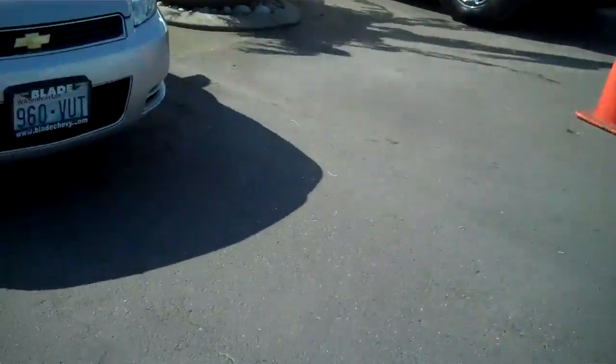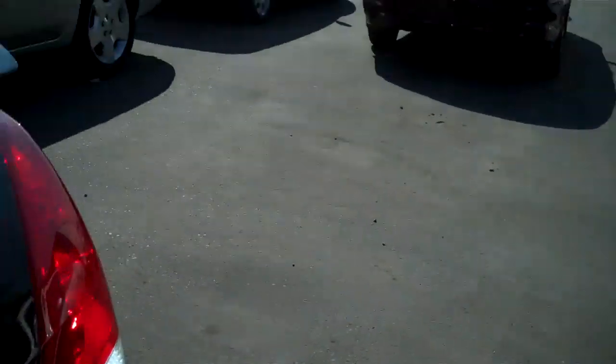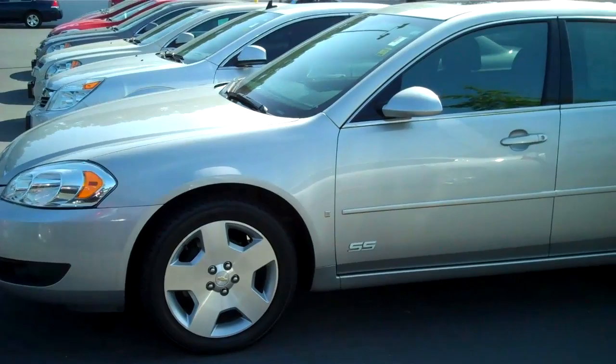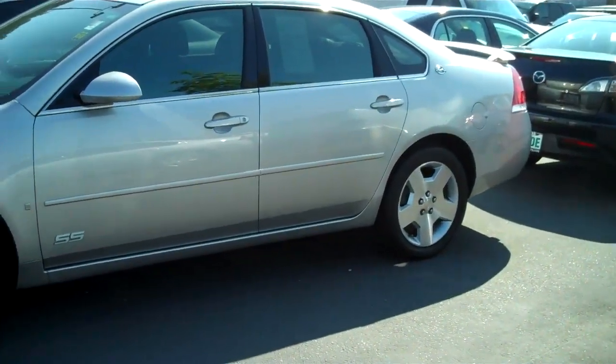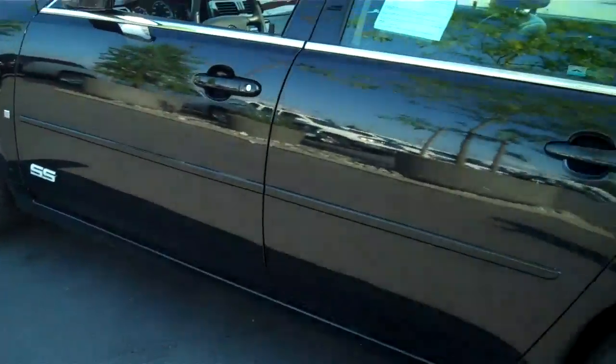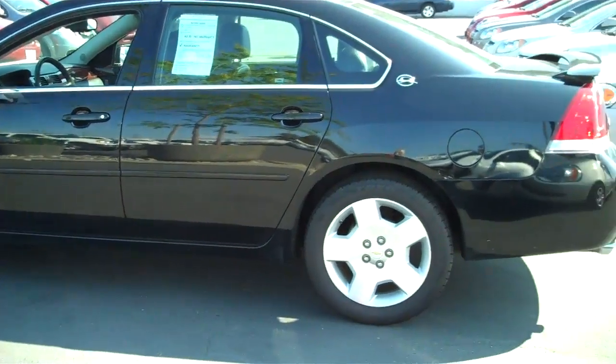And if you decide black doesn't suit you, well, we've got a silver one as well. There it is. Thanks for going on this tour with us. Hope you enjoy this beautiful Impala SS.